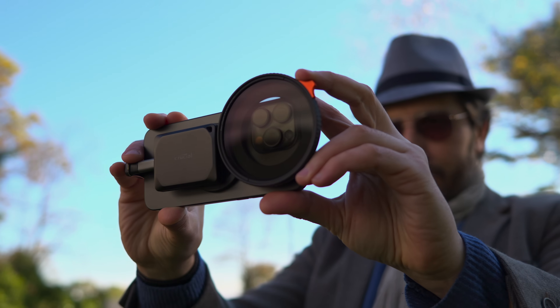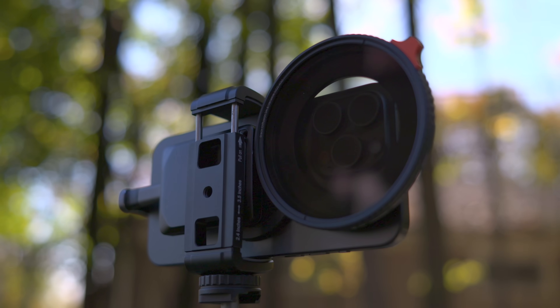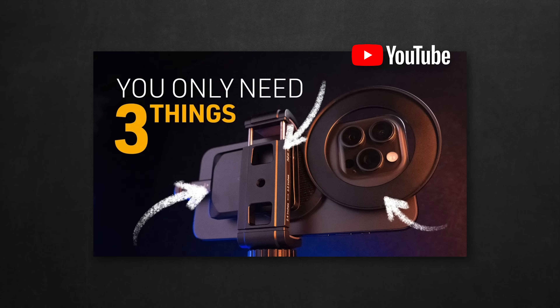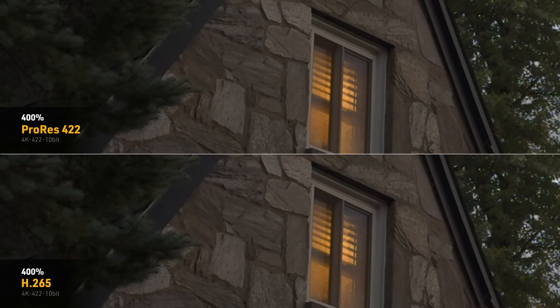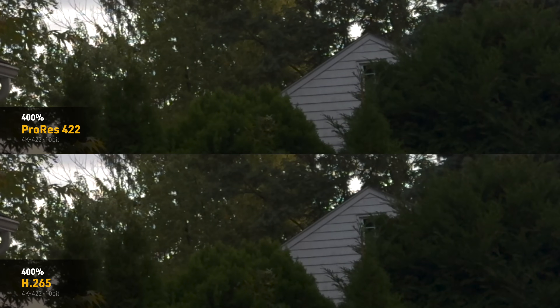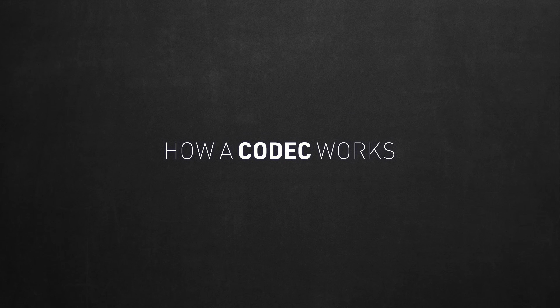Everything you're about to see was shot with the iPhone 15 Pro Max and recorded externally on the 1TB X10 SSD from Crucial, mounted using a custom rig — link below. We have two clips shot in ProRes and H.265. They look visibly identical; even zoomed in, you won't notice much difference. But there's a massive difference cleverly hidden, which confirms how A-B comparisons on social media are at best inaccurate and at worst misleading. Please don't fall for those traps and conduct your own tests.